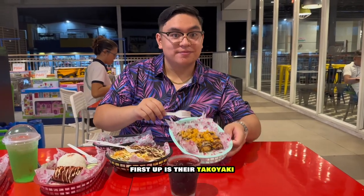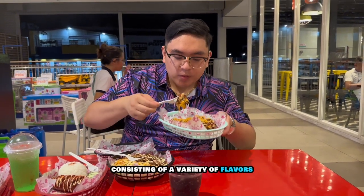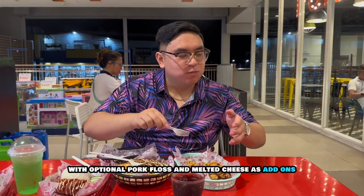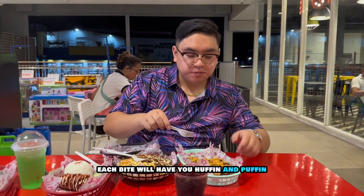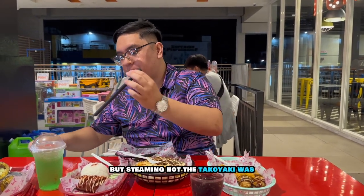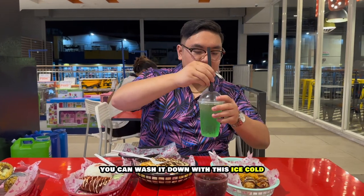First up is their Takayaki, which gave MK's their name. Consisting of a variety of flavors such as classic takayaki, kaniyaki, chizuyaki, and seafood — with optional pork floss and melted cheese as add-ons — each bite will have you huffin and puffin. Every bite was like a double-sided sword with how yummy but steaming hot the takayaki was. But don't worry, you can wash it down with this ice-cold green apple fruit tea.